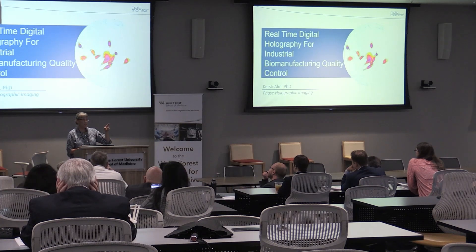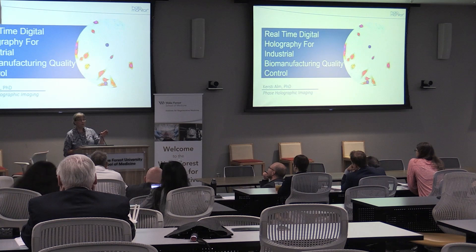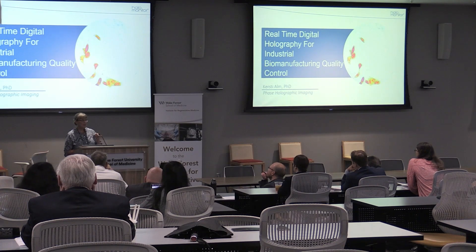So this is the kind of images you can expect from digital holography. They're all reconstructed. It's all artificial coloring. But there are real cells doing their thing.